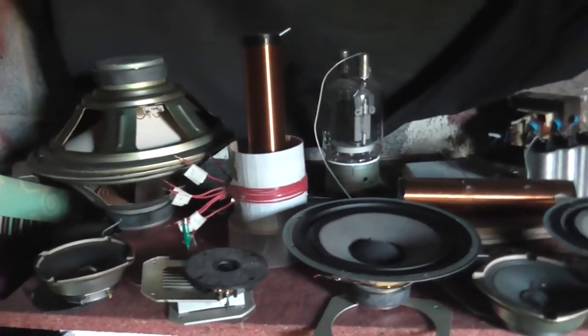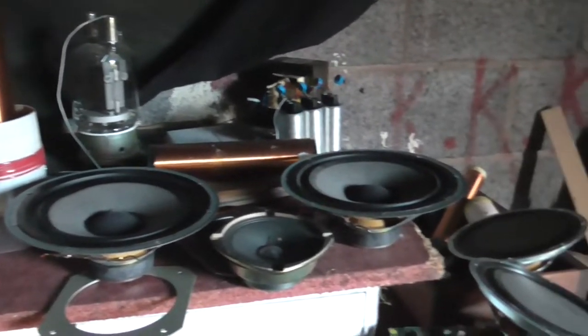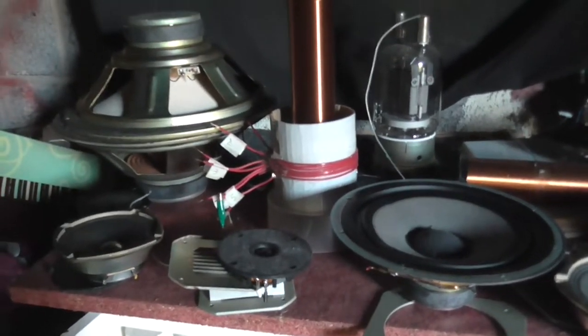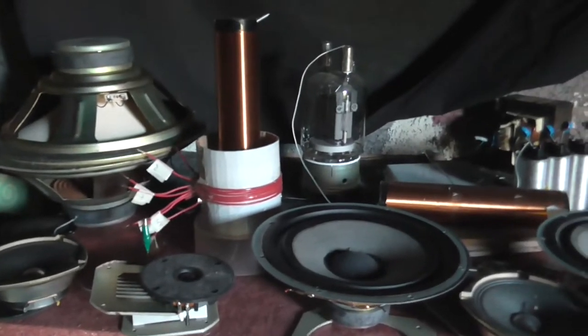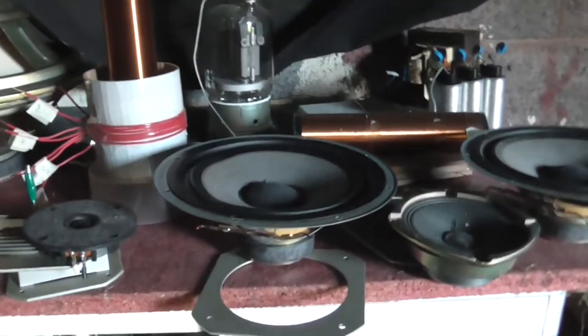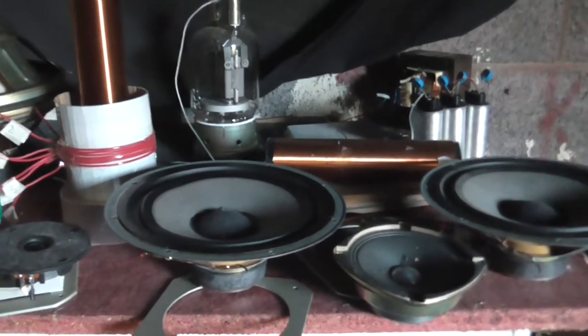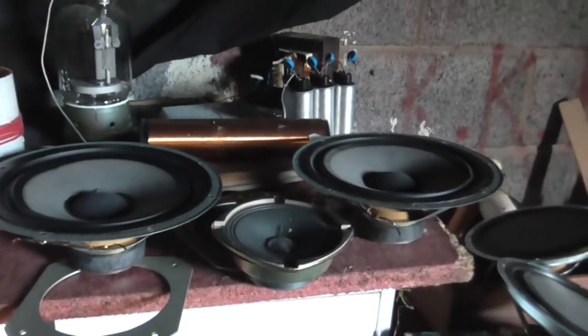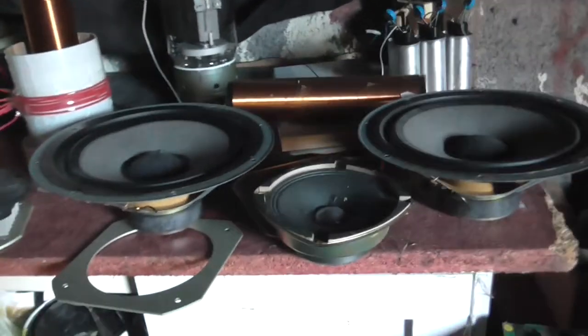CoolDudeClem here — check out what I just scored. All these speakers that were just thrown out, and it was cool for me to take them, so I thought, well why not? Now I'm not sure if any of these are good suitable replacements for the speakers that are in those vintage speakers that I found.